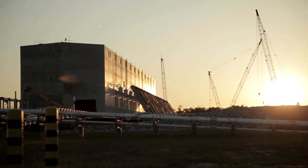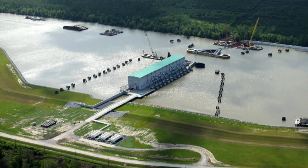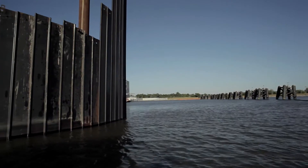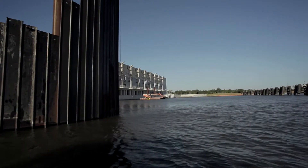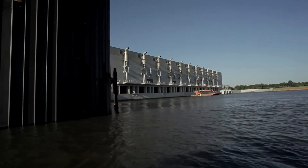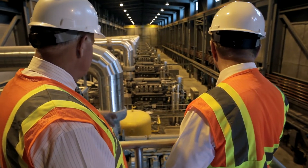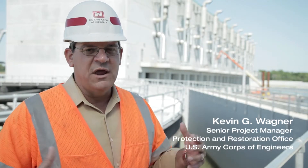The West Closure Complex protects about 100 square miles of suburban New Orleans, which is subjected to hurricane storm surges. It's the largest interior drainage pump station in the world — nine times bigger than a normal pump station — evacuating rainwater from areas that are low and essentially below sea level. No other pump station is of this size and has these capabilities, making it unique in how many aspects of the Corps of Engineers mission are involved.